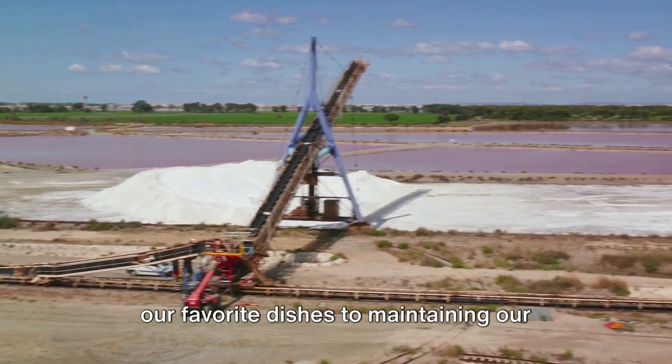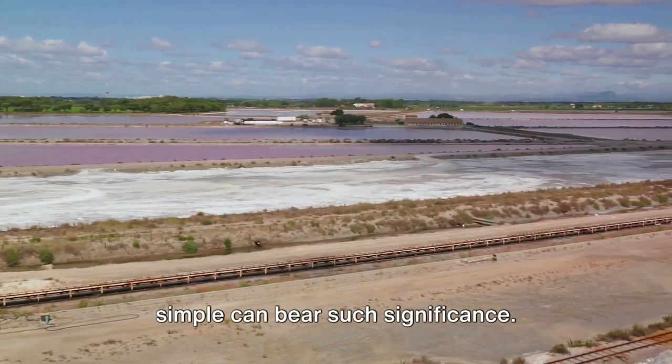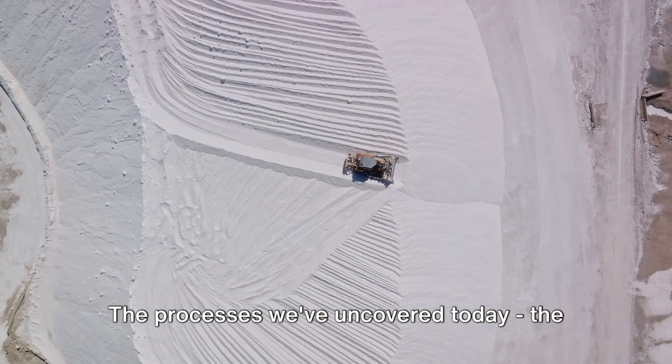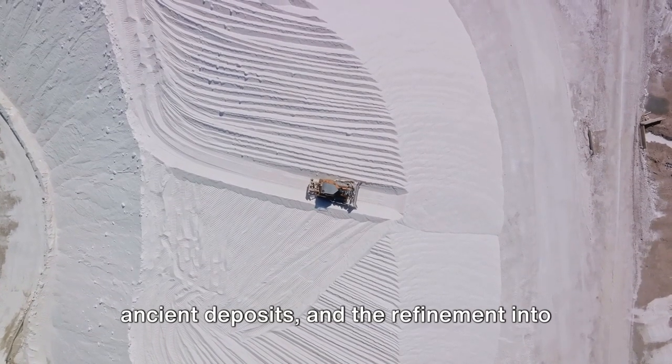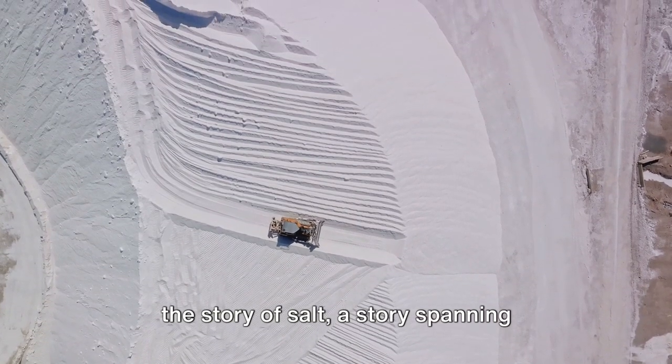This humble yet essential mineral plays a pivotal role in our lives, from flavouring our favourite dishes to maintaining our body's balance. It's a testament to how something so simple can bear such significance. The processes we've uncovered today — the evaporation of seawater, the mining of ancient deposits and the refinement into a kitchen staple — they all contribute to the story of salt.